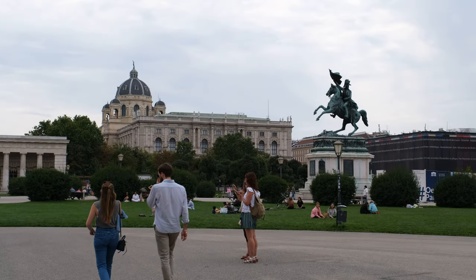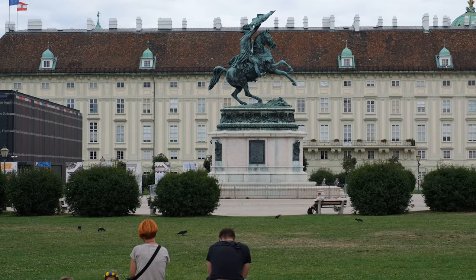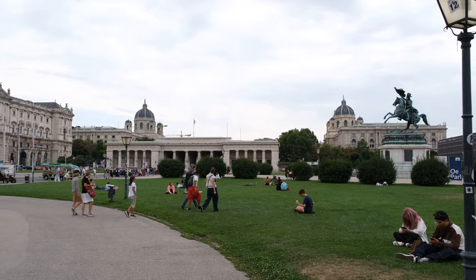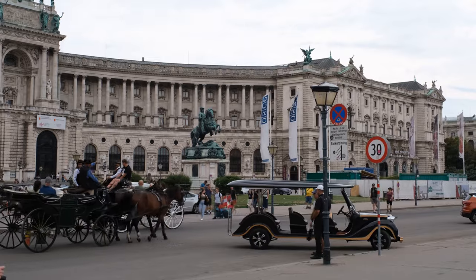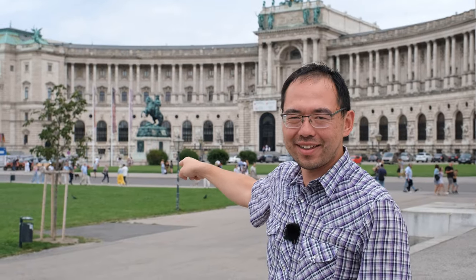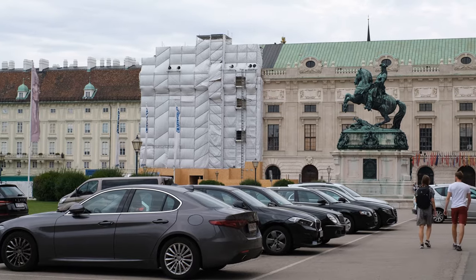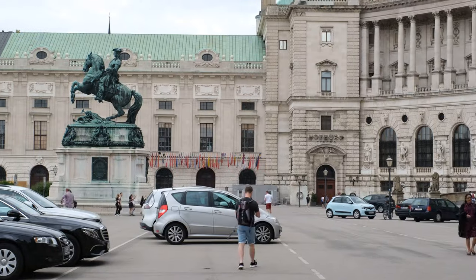Let's look at a vestige of Vienna's car-centric past. The Hofburg behind me is the entrance to the city center of Vienna — a beautiful building complex surrounded by some green space, people walking, and horse and buggy tours. But that magnificent statue over there is surrounded by a sea of parking. Such great potential for public space, but wasted by surface parking.